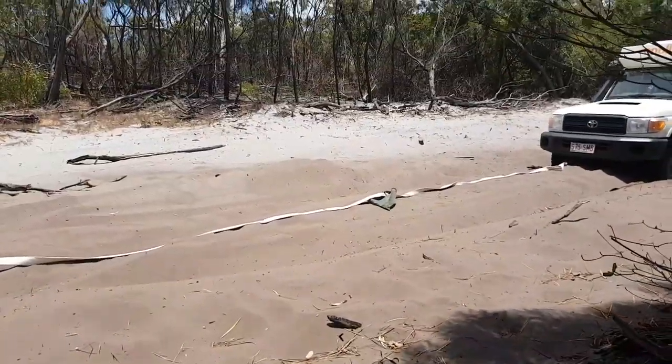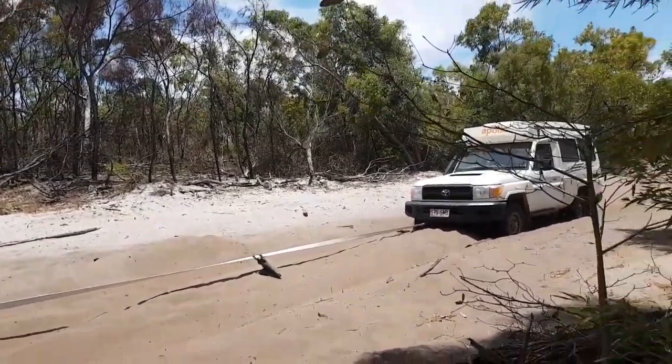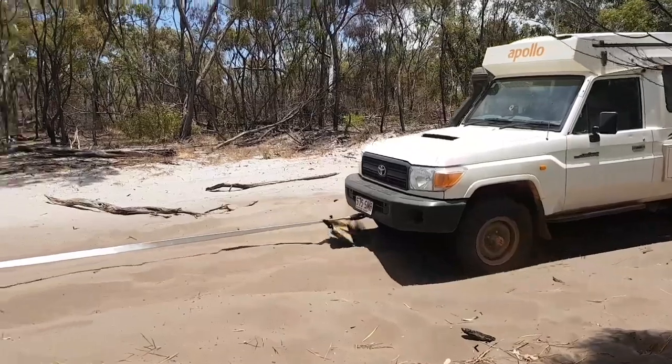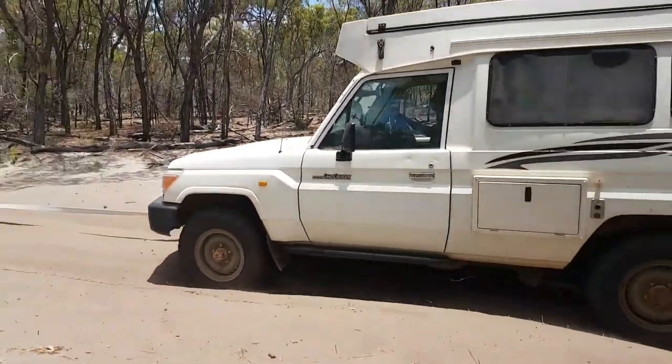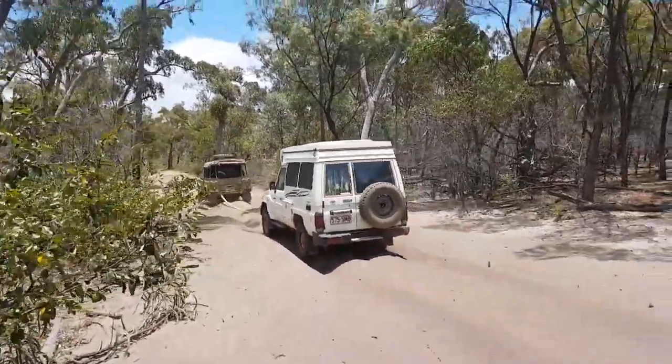It's rescue time — we have Coco already all strapped up to the cruiser. Time to pull him out. I'll tell you when you've got tension — that's tension. Easy piece of piss.